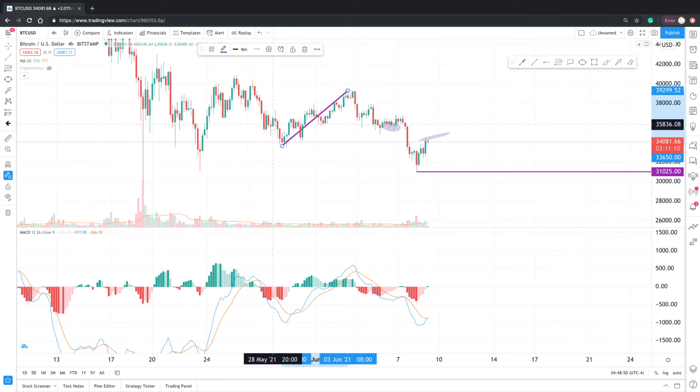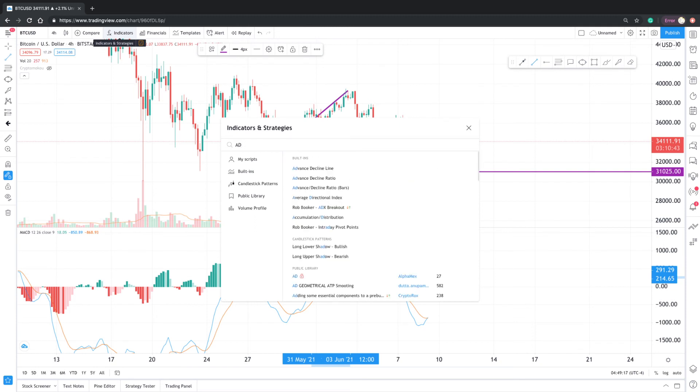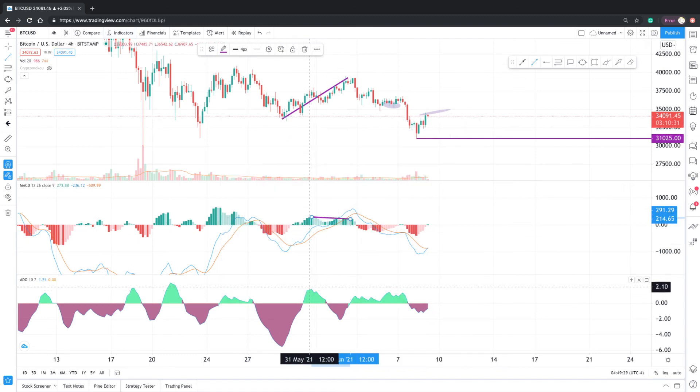From May 29th all the way to June 3rd, we went up and made higher highs, yet on this Momentum Oscillator — on this MACD — we made a lower high. That just showed you that the buy pressure was not able to keep us going at these levels anymore, and it's called bearish divergence. If I take a look at the ADO indicator, which I also use for detecting divergence — it's called the ADO, the Advancing Declining Oscillator, a very good indicator that a lot of people don't actually use or know about — you also saw lower highs on this Momentum Oscillator during the time when we made higher highs on the price action.